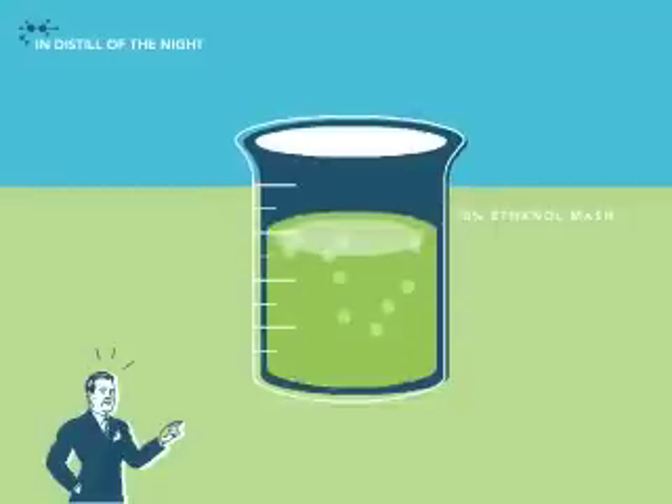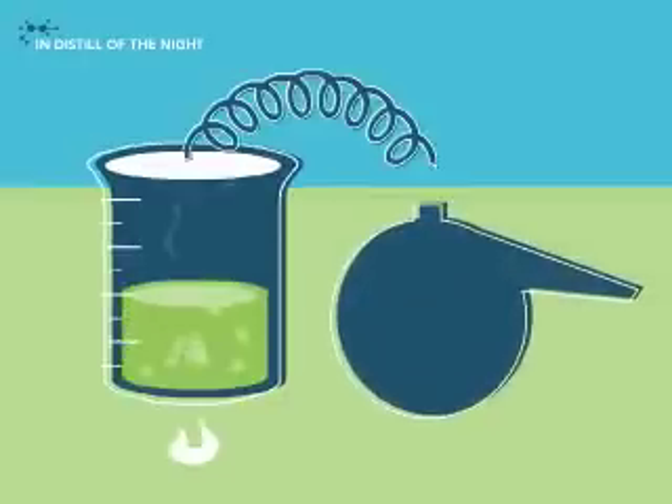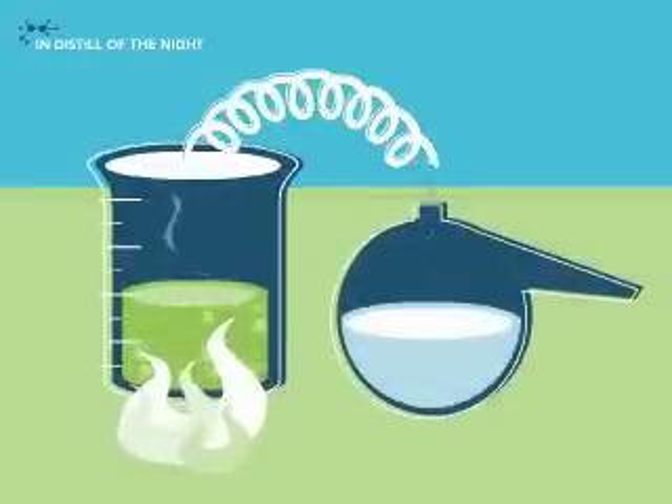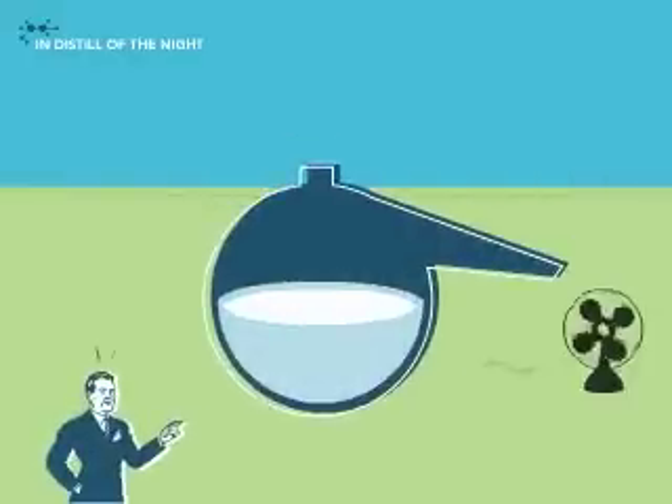See this fermented mash? It contains about 10% ethanol. But which 10%? To extract that ethanol, crank up the heat again and watch the ethanol vaporize, then cool and condense into liquid form.